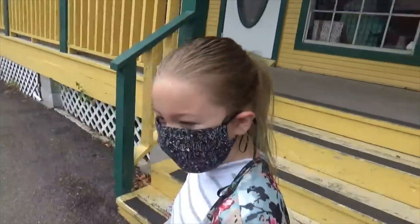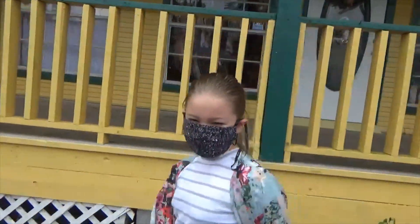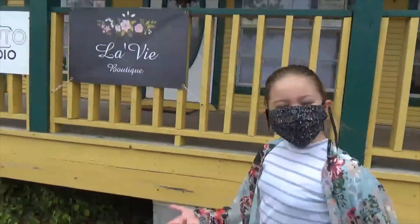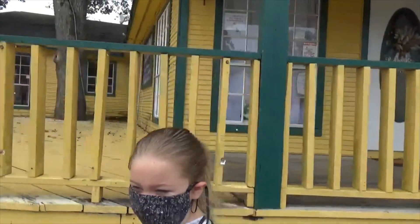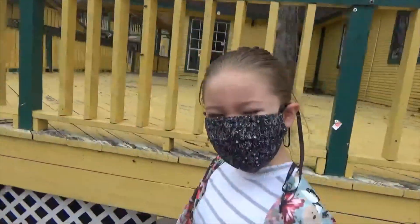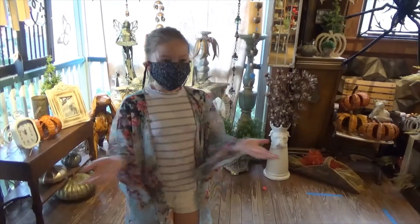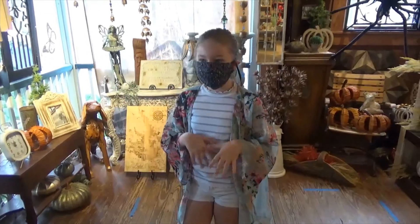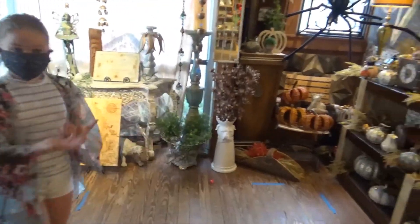We just got out of the toy store and we are going to be going to THADS next, which is a cute little antique store. It's one of our favorites — we go in there every time we go to Old Town Spring. Now we are in THADS, one of our favorite stores to come and shop at in Old Town Spring. Let's walk around.